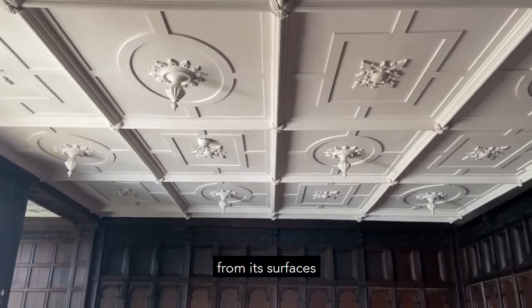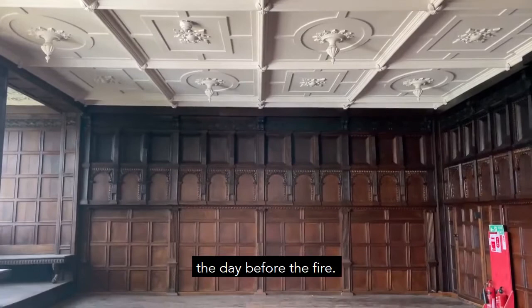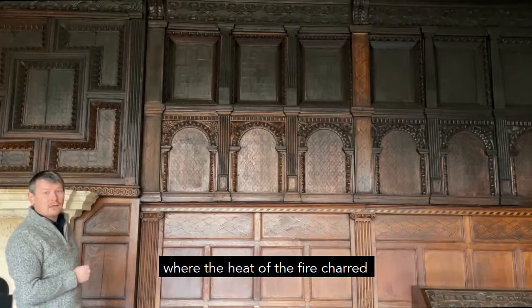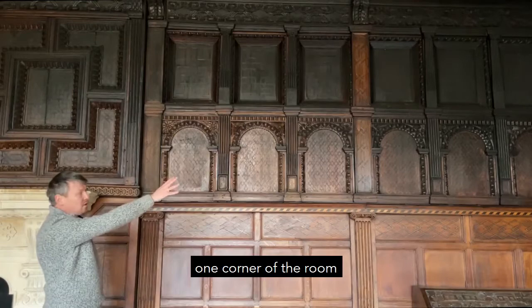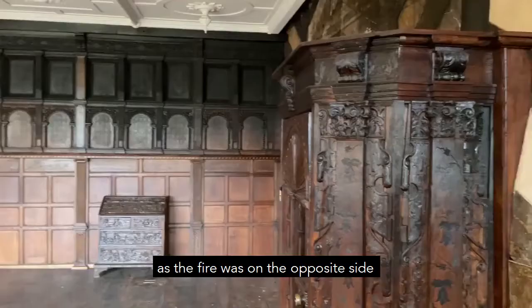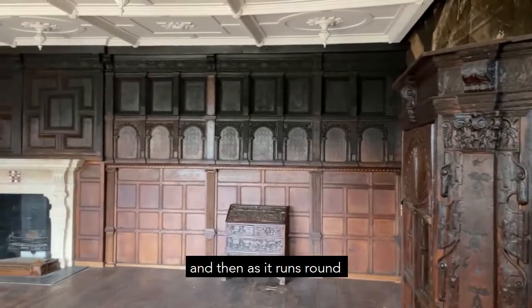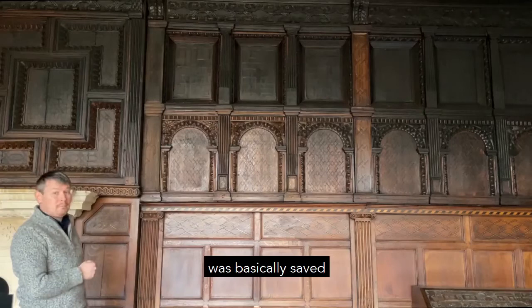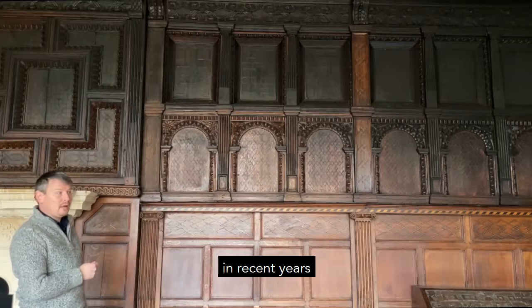The timber paneling that runs around the rest of the room was very heavily damaged at high level where the heat of the fire charred the timber, so it's incredibly dark in one corner of the room. As it runs round it's less damaged, and at low level there's almost no damage at all. All of this timber paneling was basically saved by the modern varnish which had been applied in recent years, which blistered on the surface and protected the timber paneling below.